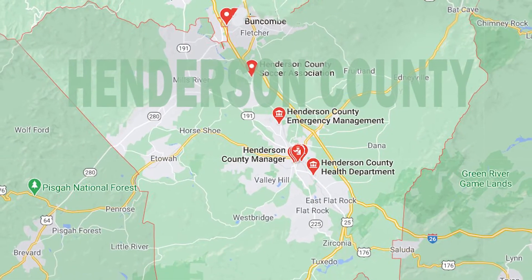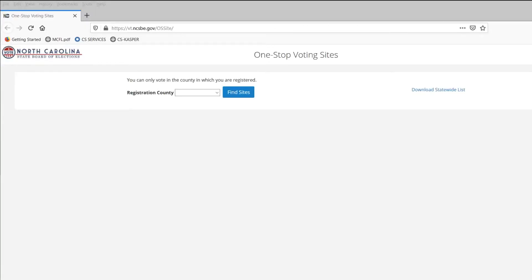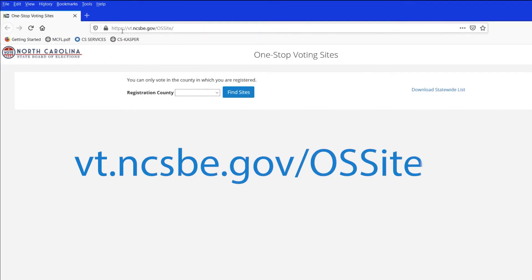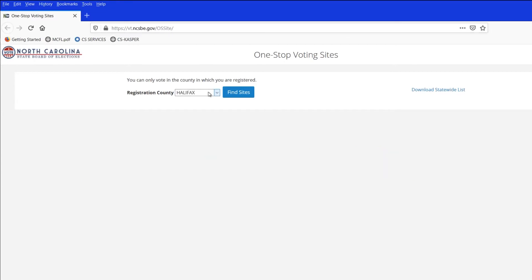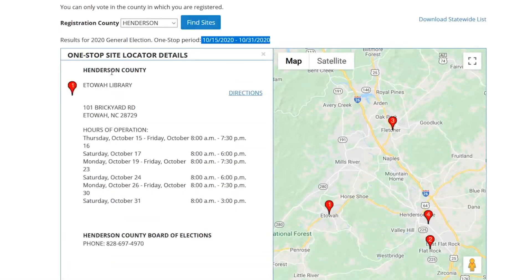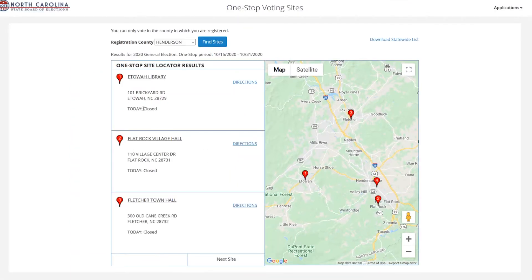How do you find the one-stop early voting site in your county? Use the NC voting tool. Simply go to vt.ncsbe.gov/OSSITE. Type in your county and you'll get results with the address, hours of operation, and even directions. For Henderson County, we see results for Etowah, Flat Rock, Fletcher, and Hendersonville for the board of elections. At the moment, it says they're closed because they open starting October 15th.